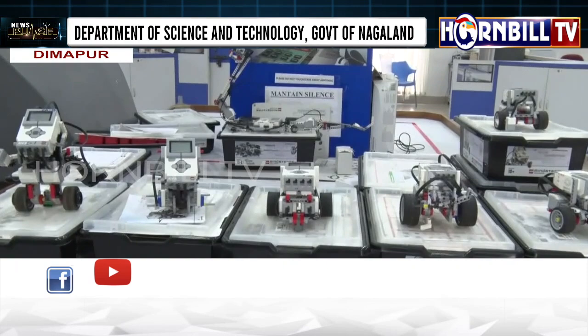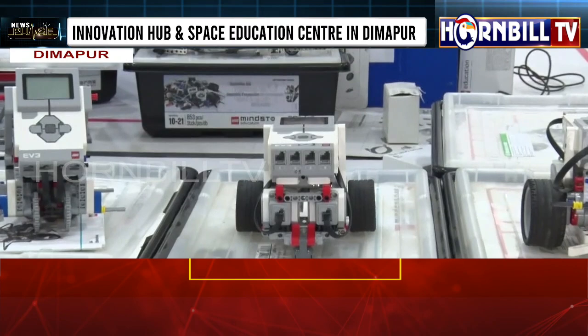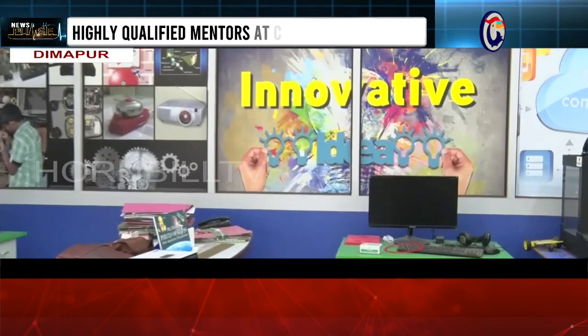There is a mechanical section, and then we have a CNC computer LED machine. For a start, students can use it.